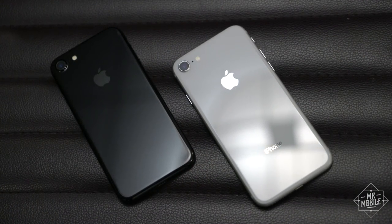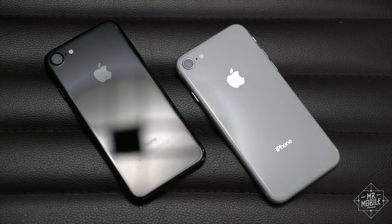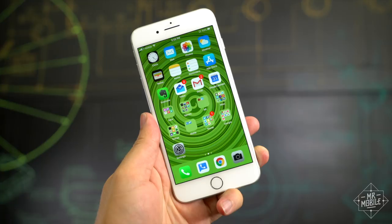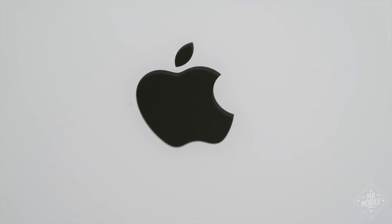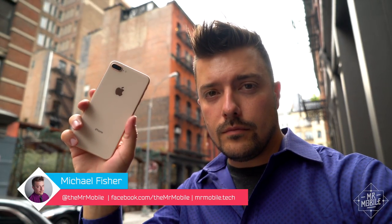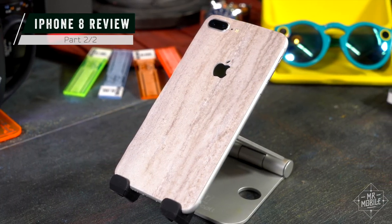Sometimes you just gotta put the conclusion right up front. The iPhone 8 is a successful execution of a familiar idea. It's as iterative an upgrade as you can get, and with a bleeding edge iPhone X on the horizon and scads of Android phones that have had similar features for years, the iPhone 8 doesn't seem likely to shine in the annals of iPhone history. But if you've got a lot invested in Apple's ecosystem and you don't wanna spend $1,000 on your next iPhone, this phone was made for you. I'm Michael Fisher, and this is part two of Mr. Mobile's iPhone 8 review, brought to you by dBrand.